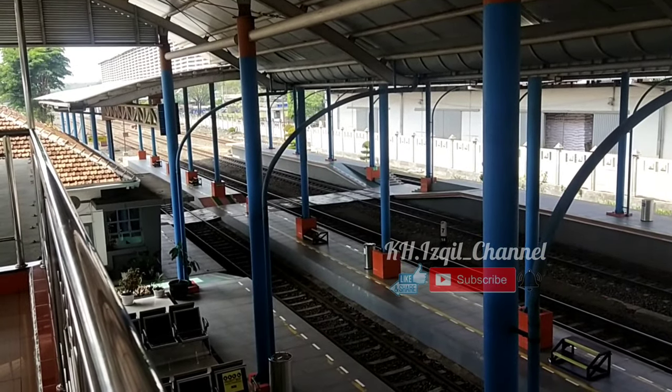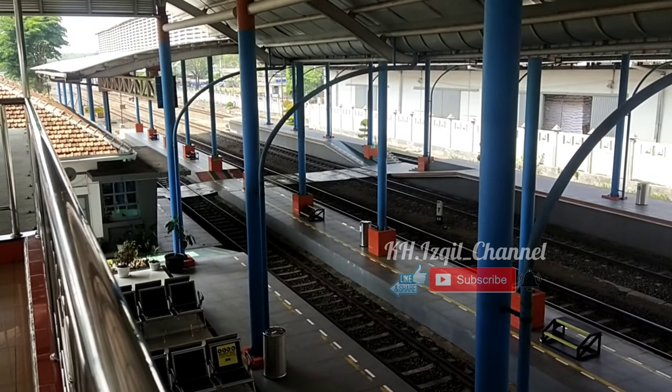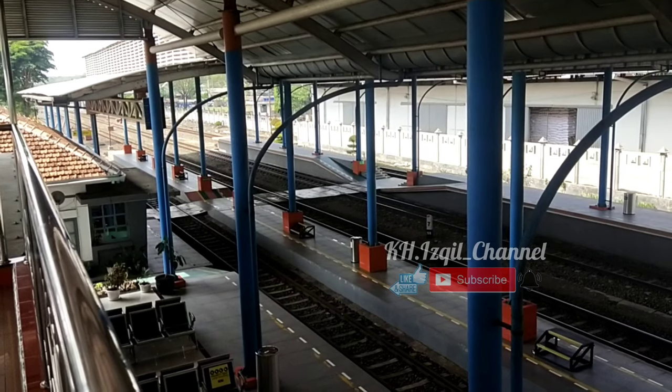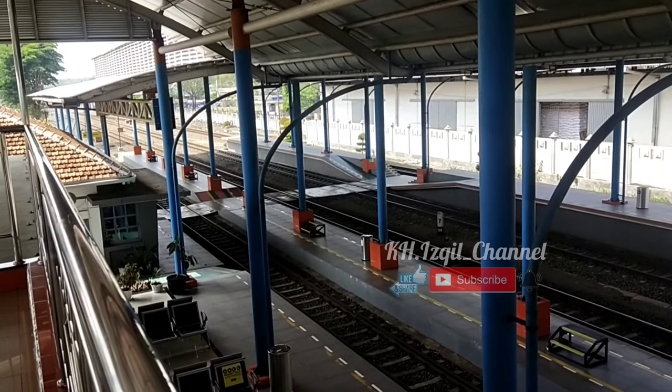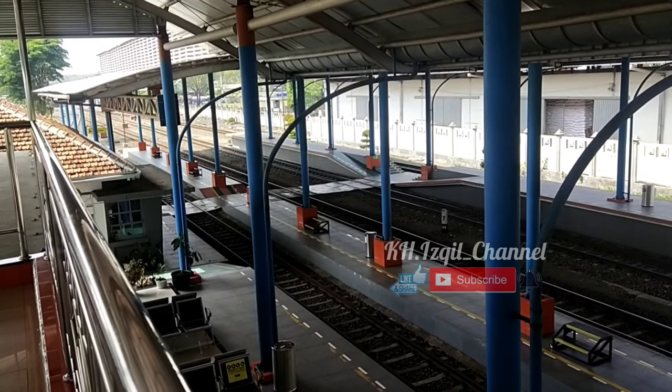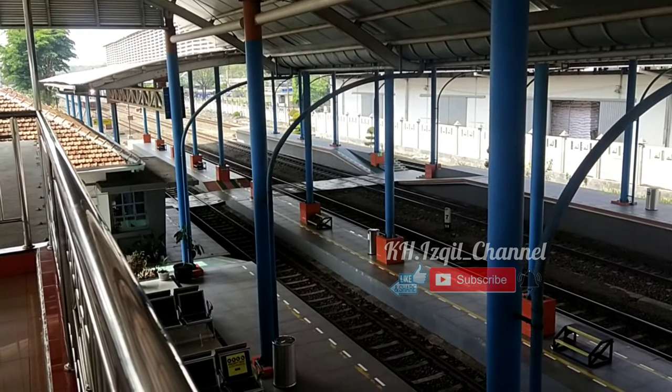Ini dia, guys. KA Sembrani yang akan melintas langsung di Stasiun Ngerombo, guys. Kita tunggu, guys. Biar mereka lewat, guys. KA Sembrani. Selamat menyaksikan.